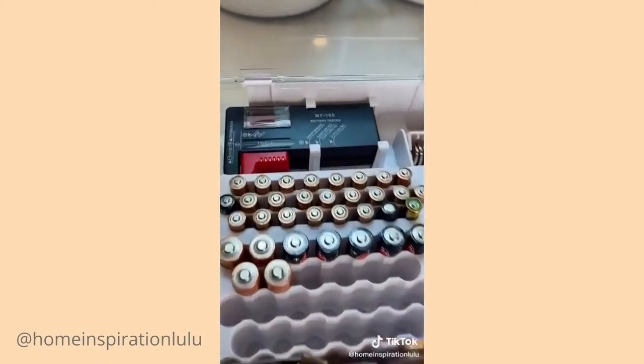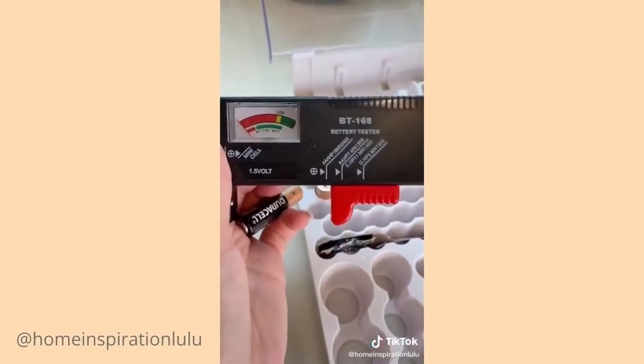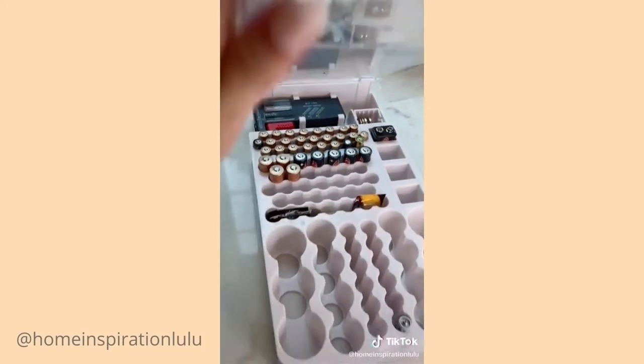This battery pack is perfect for organizing all your different types of batteries, keeping them in place. It even comes with a battery tester that allows you to see if the battery still has any life left.